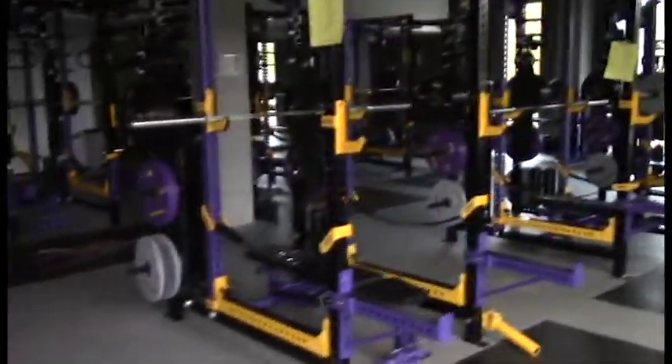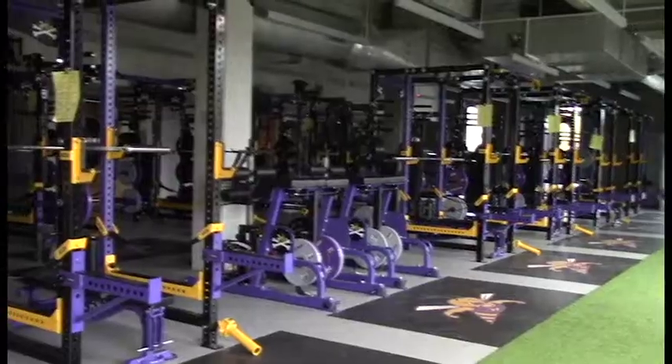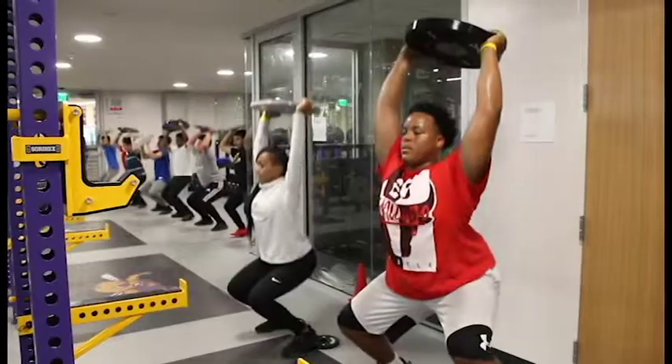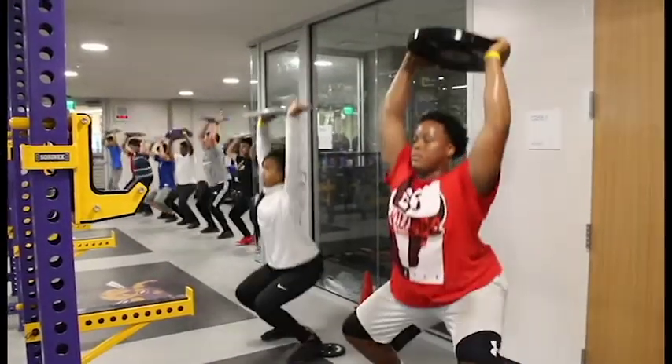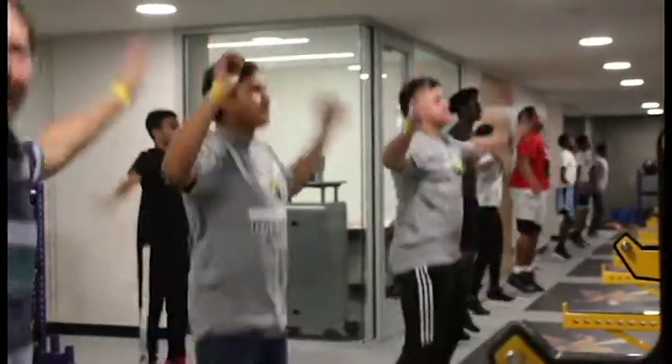The new weight room was seen as a necessary addition to Northtown, as the demand for spots for students in the strength and conditioning classes has grown majorly, and the new facility was a definite effort to accommodate that. Our football coaches came to us and said they really wanted to start to emphasize strength and conditioning around the building, that it was good for not only athletes and people that were participating in sports, but it was just good for the overall general population.